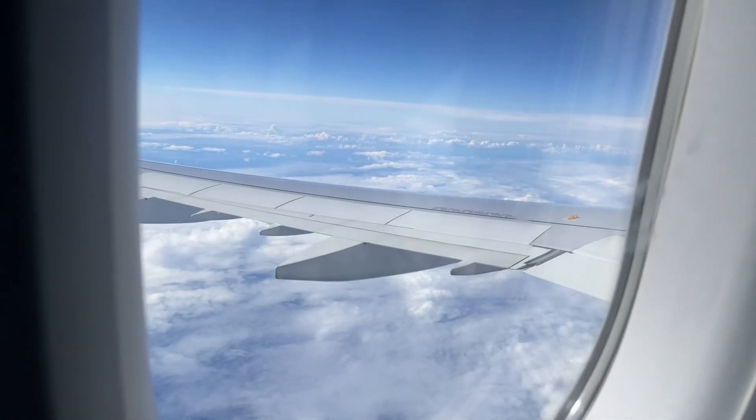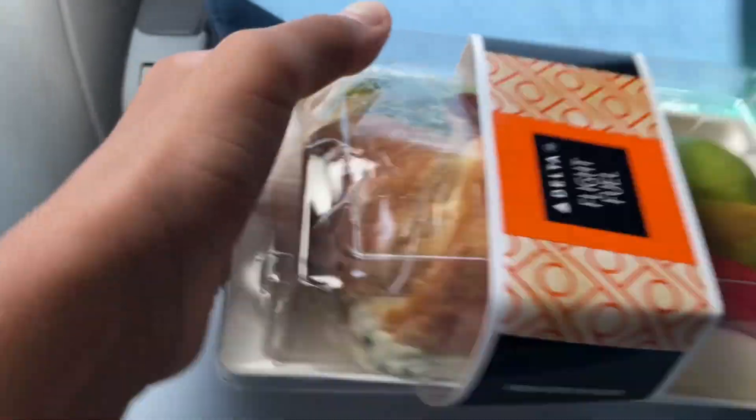The flight attendants started meal service and I got a chicken salad sandwich as well as a Diet Coke. I enjoyed this meal while watching a movie from Delta's over 500 movie selections.